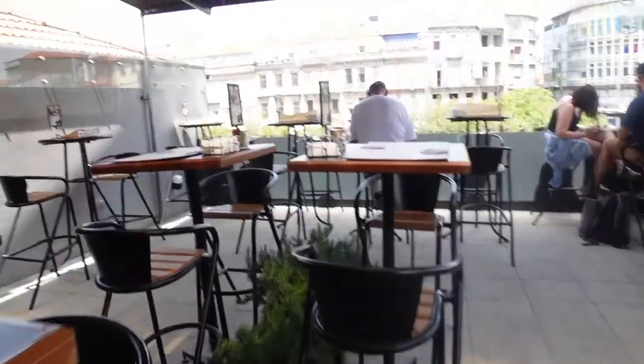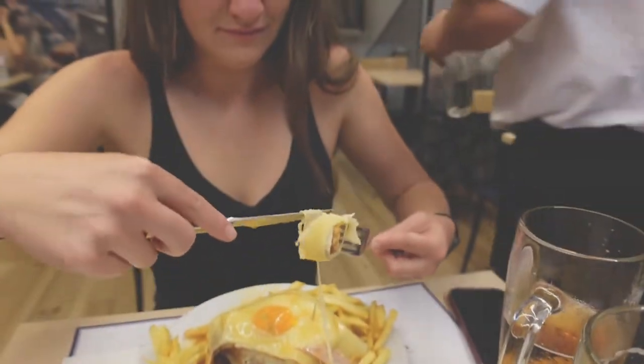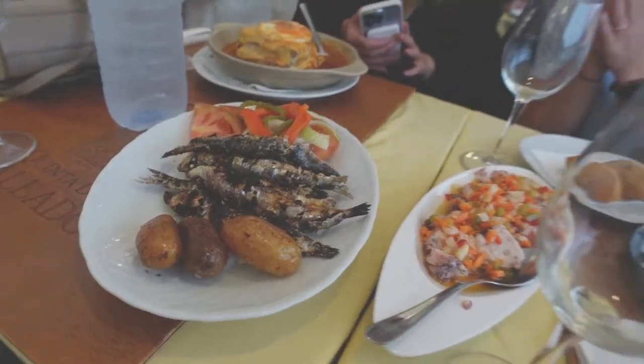We are going to Casa Guedes, which is near our Airbnb — one of the reasons we like it, but also we went there yesterday and had a really good beer and really good sandwiches. The real culinary experience kicks off tonight when we go to Cafe Santiago to get some francesinha, which is a delicacy here in Porto. And then we'll do a food tour tomorrow.